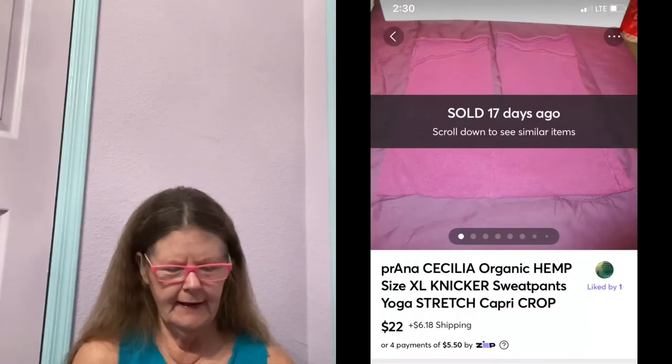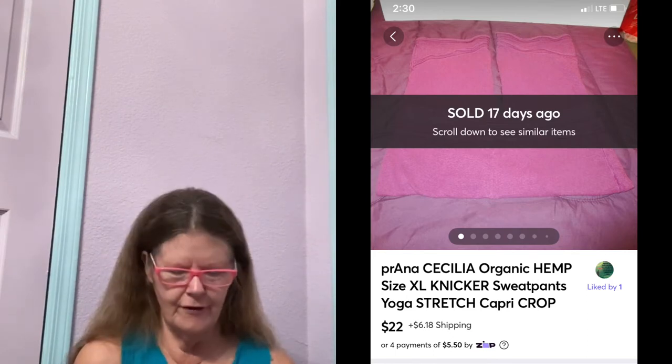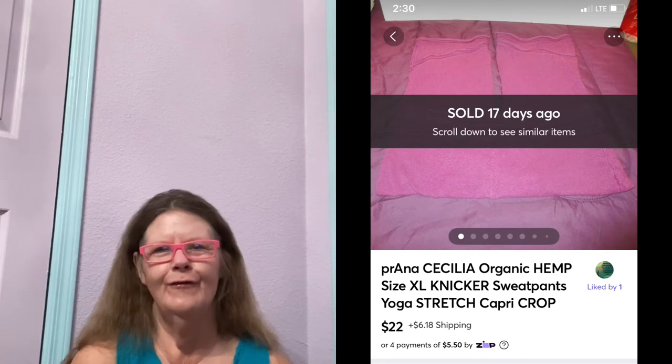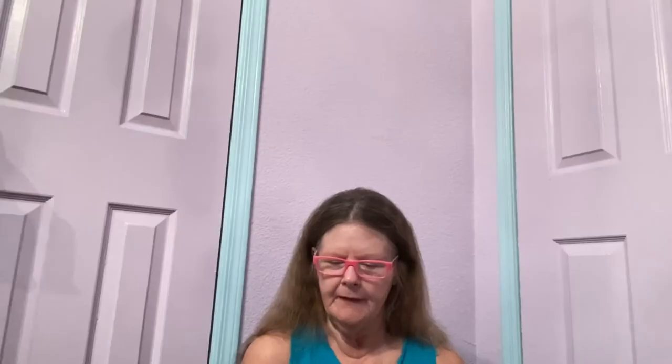Next thing to sell was on Mercari. It was these Prana Cecilia Organic Hemp Knicker Sweatpants in a size extra large. I picked these up at my Honey Hole, paid a dollar for them. They had some pilling on them, which I had to note. I had them listed for $25. Someone sent me an offer of $22, which I gladly accepted.